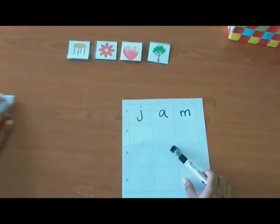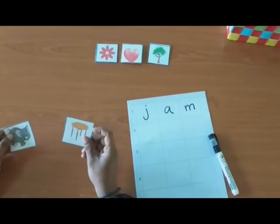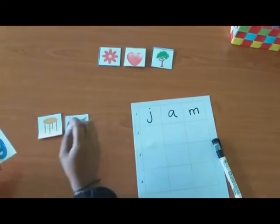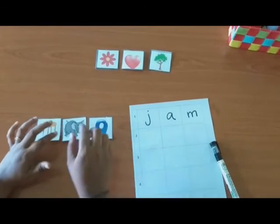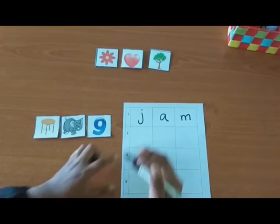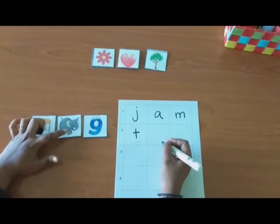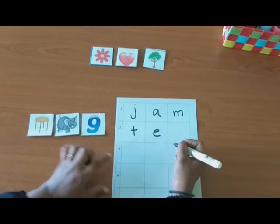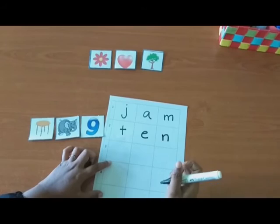Now, let's try the second word. What is this? Table. And what is this? Elephant. And what is this? Nine. Table starts with T. E for Elephant. N for Nine. So, you got the word? Ten. Wow!